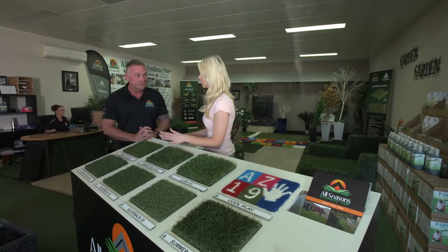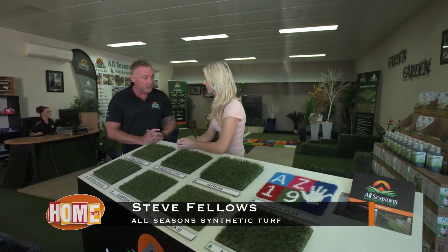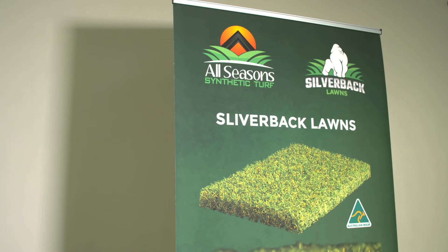Steve, I've heard that synthetic turf can get a little bit hot, but yours is the coolest. Yes Holly, there's a few things that actually make our turf considerably cooler. Number one, it's Australian made. The yarn that we use has got the Cool Plus technology, so it heats up slower.